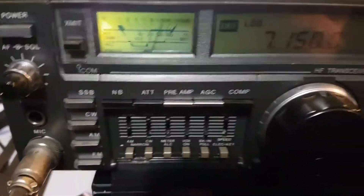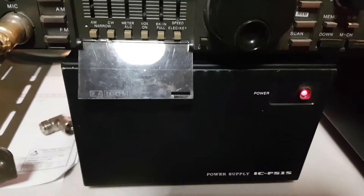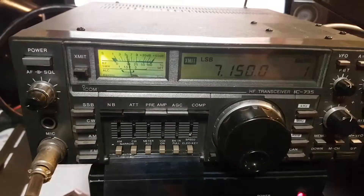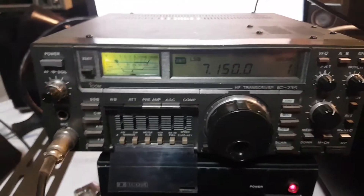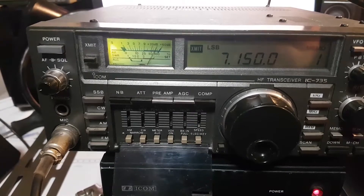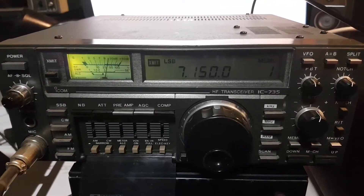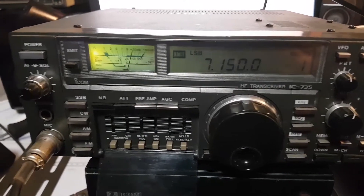Hi Frank, it's VK3 Charlie Mike here. We're just recording this at the moment — it's an IC735 with the matching ICPS-15. You're coming through here beautifully, but the client would like to see the receive side of this thing working as well as the transmit, so go ahead and show him.